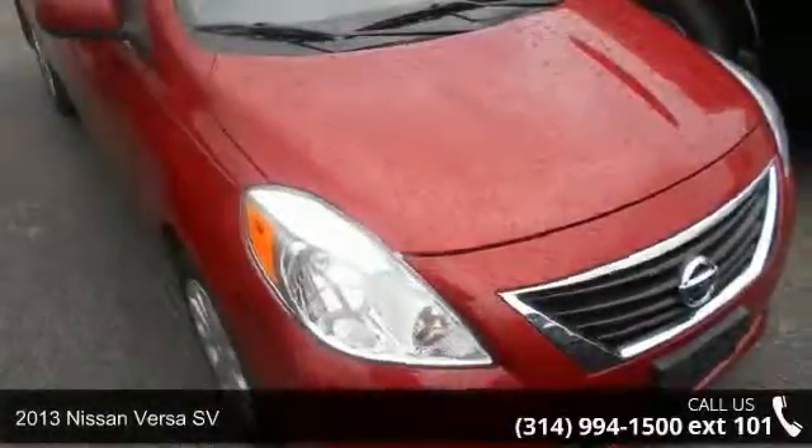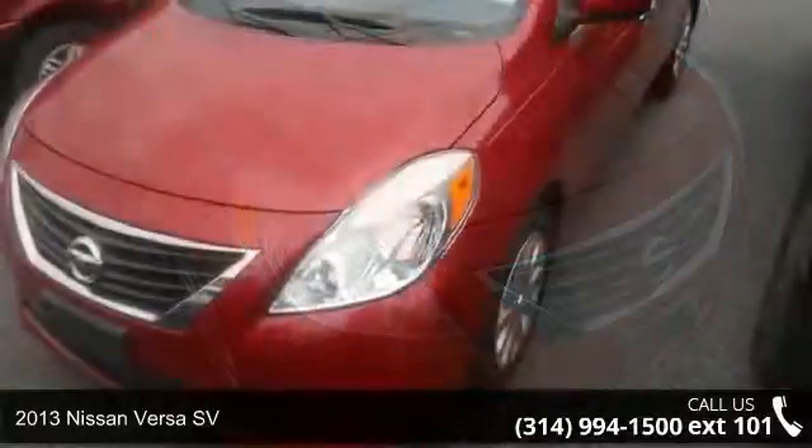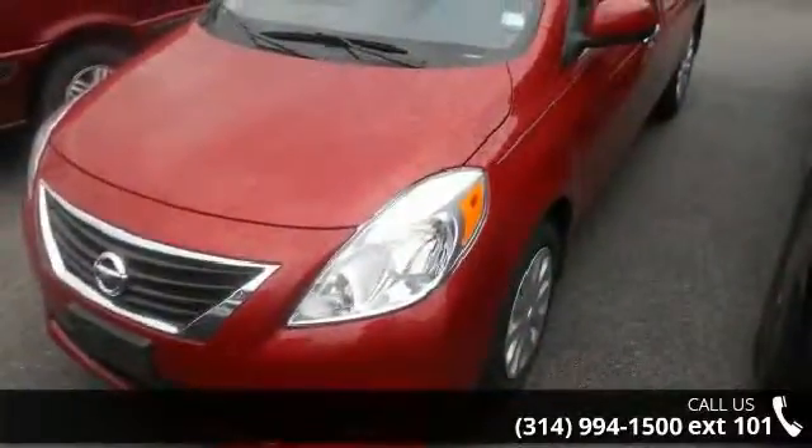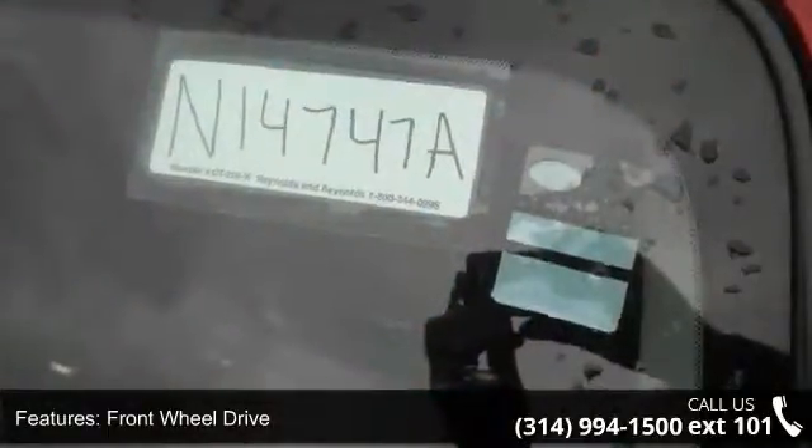Presenting the 2013 Nissan Versa SV. This may be the set of wheels you've been looking for. This vehicle comes with a reliable 4-cylinder engine connected to a smooth shifting automatic transmission.